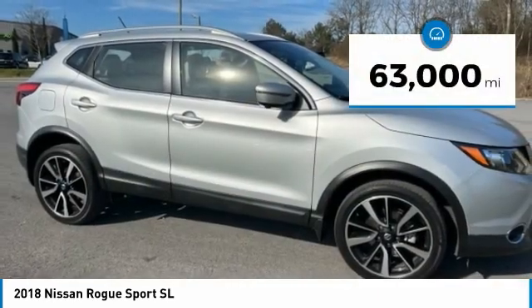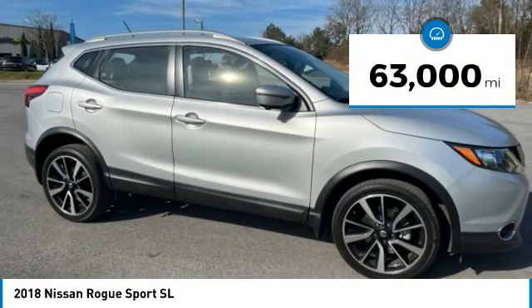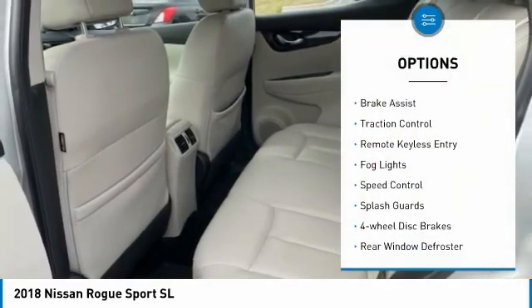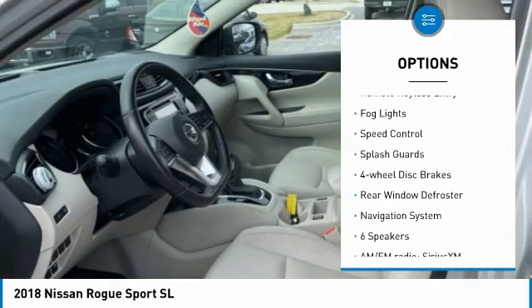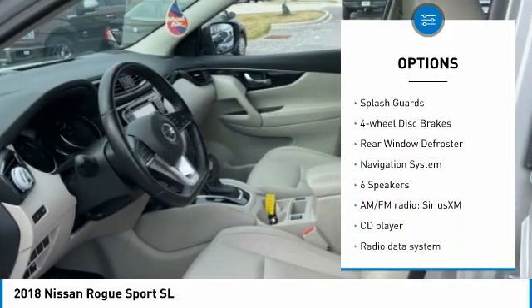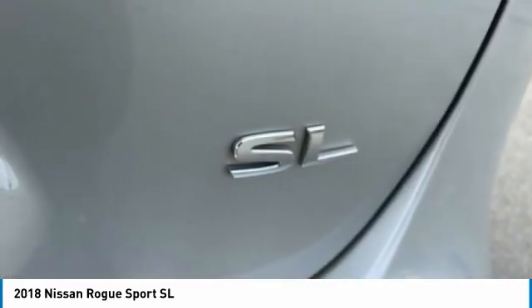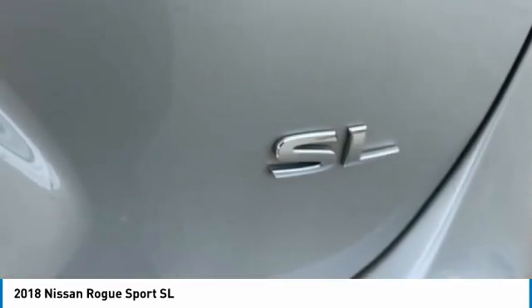This vehicle has less than 65,000 miles. Here are some of this vehicle's great options: electronic stability control, alloy wheels, brake assist, traction control, remote keyless entry, fog lights, speed control, splash guards, four-wheel disc brakes, and rear window defroster.